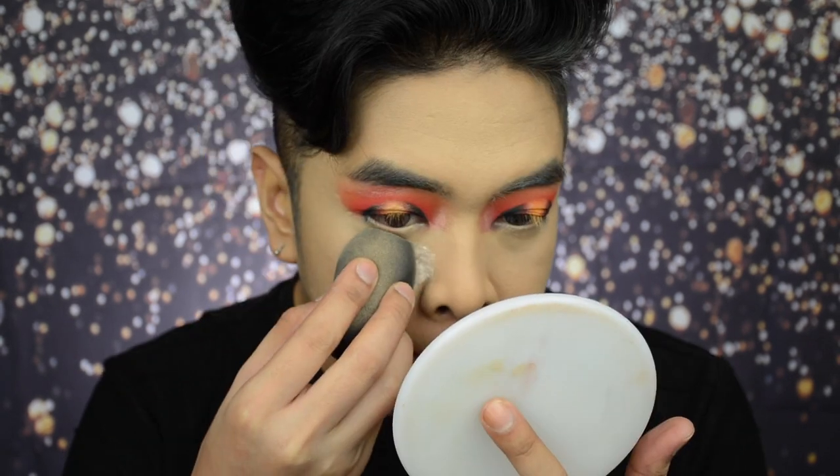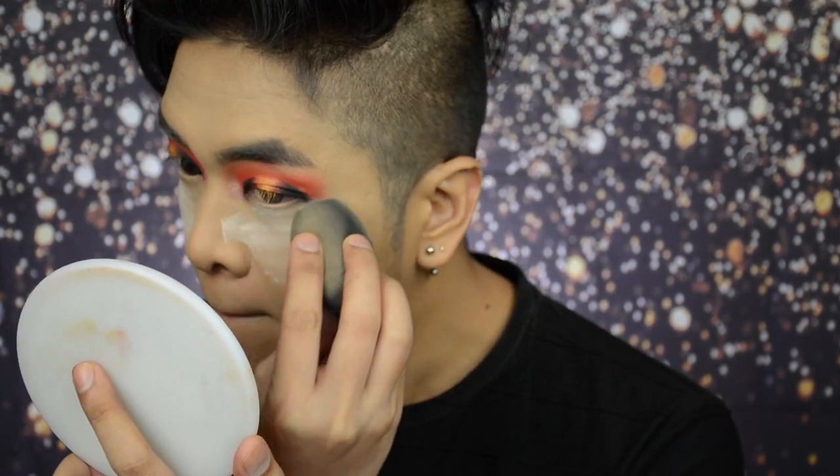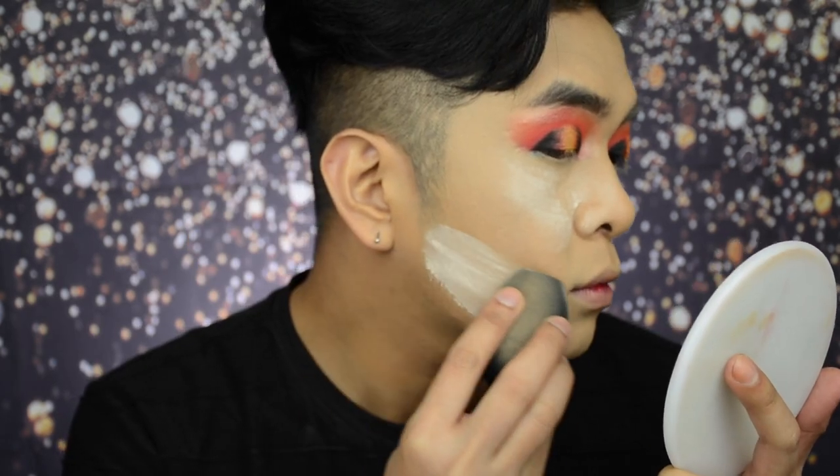And now using the same powder, it's time to bake. Now it's time to do the brows.